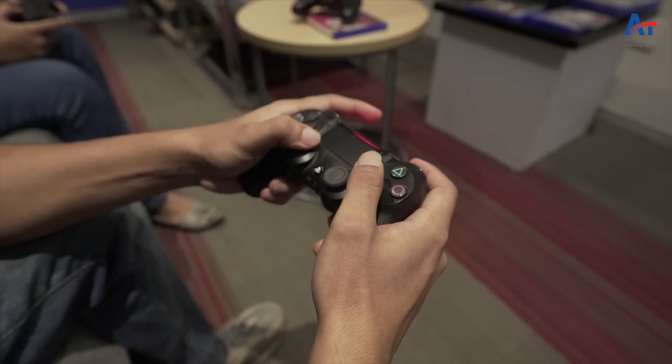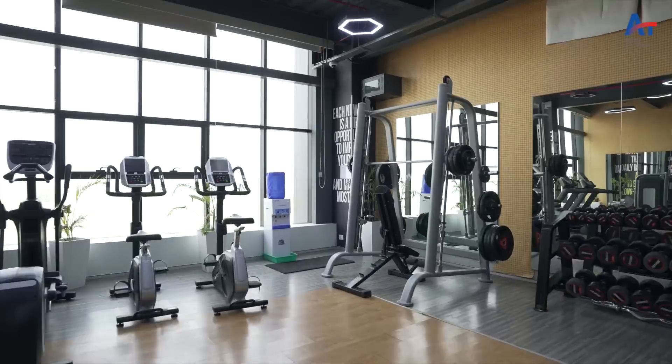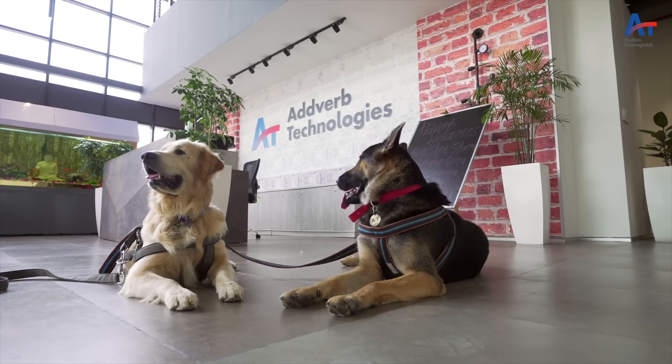All work and no play makes Jack a dull boy. We have enough avenues to ensure we keep ourselves charged up throughout the day. Meet two of our best employees, Doga and Doodle. We can't imagine Adwork without them.